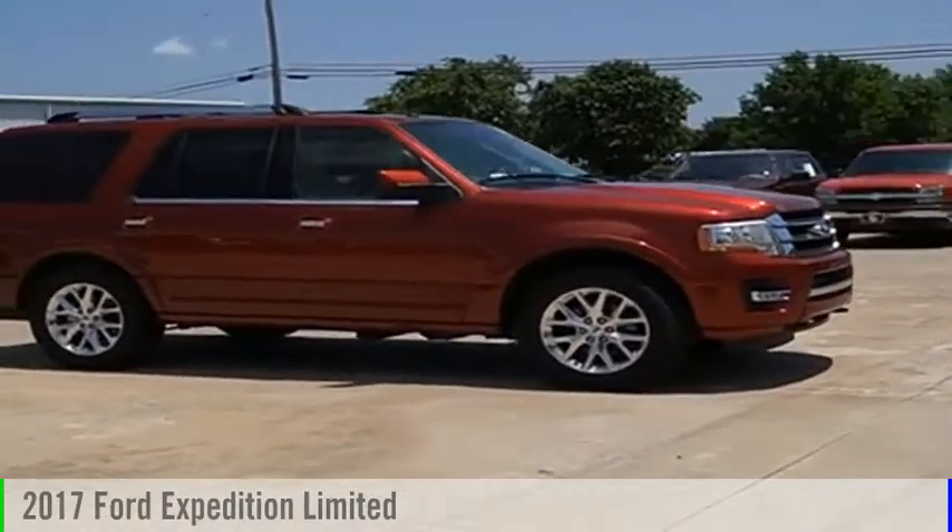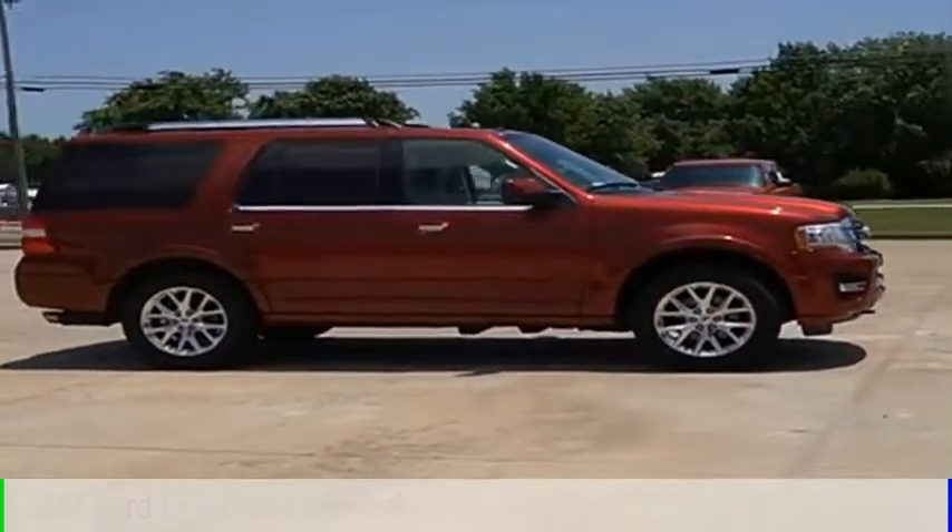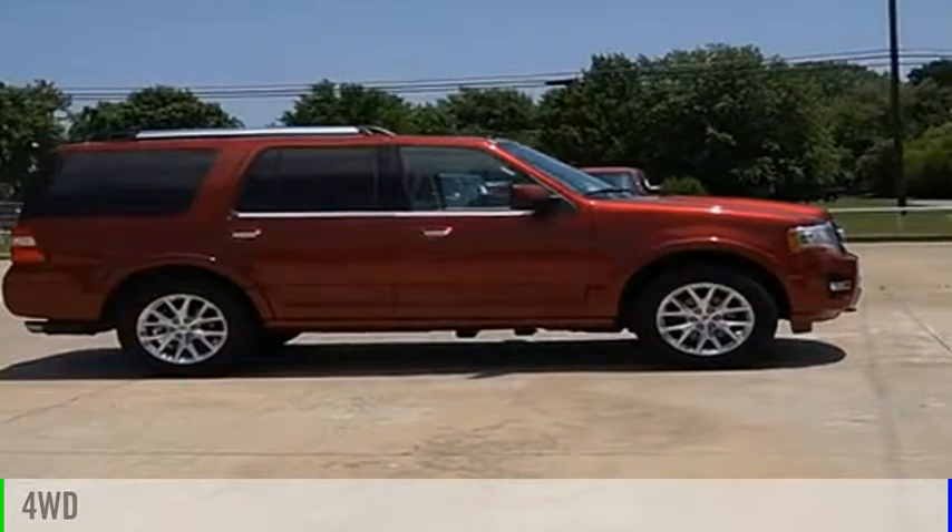The 2017 Expedition. This vehicle is powered by a four-wheel drive, six-cylinder, 3.5-liter engine. This vehicle has less than 50,000 miles.